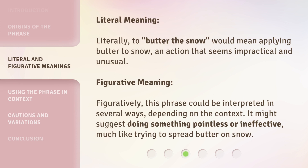Literal meaning: literally, to butter the snow would mean applying butter to snow, an action that seems impractical and unusual. Figurative meaning: figuratively, this phrase could be interpreted in several ways, depending on the context. It might suggest doing something pointless or ineffective, much like trying to spread butter on snow.